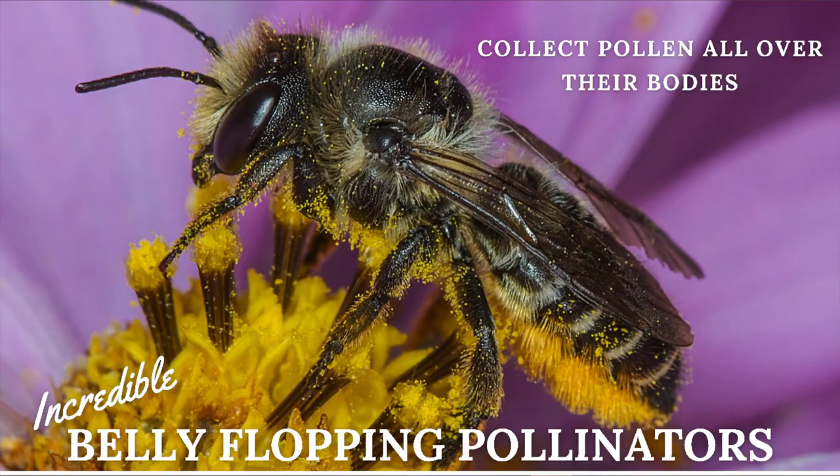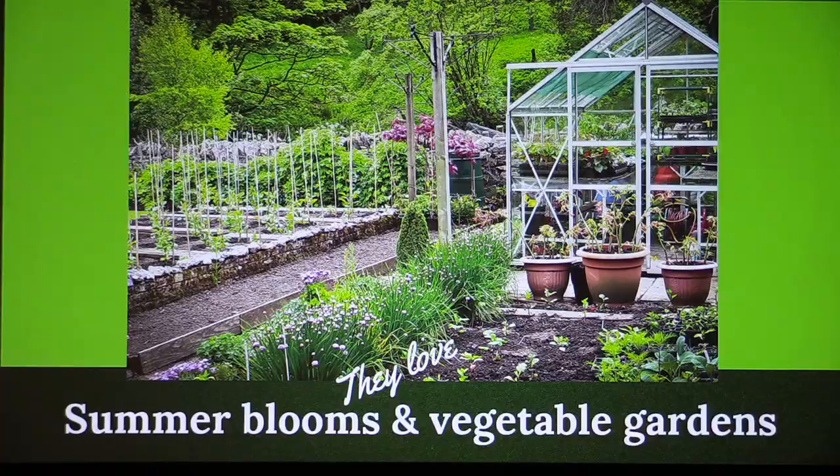Remember I was talking about the scopa on the mason bees? Same thing — solitary bees have that scopa on their belly. You can see this bee is completely covered in pollen. Remarkable pollinators. They'll pollinate your vegetable gardens and anything blooming in the summertime. So if you have veggies, summer blooms — you're going to want leaf cutter bees. They're going to help you grow more food.